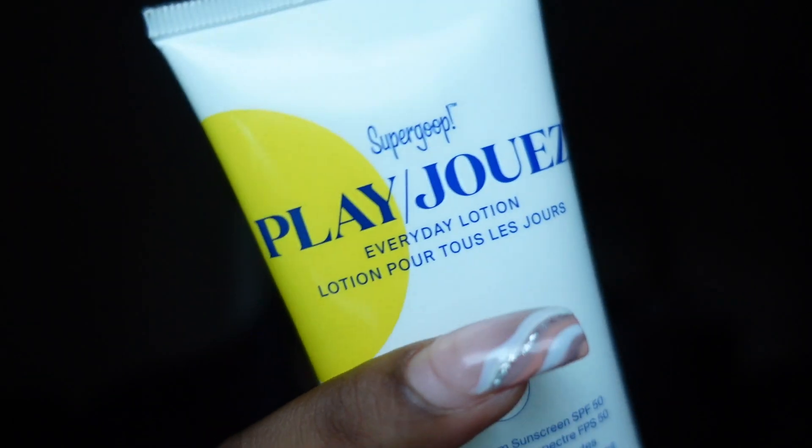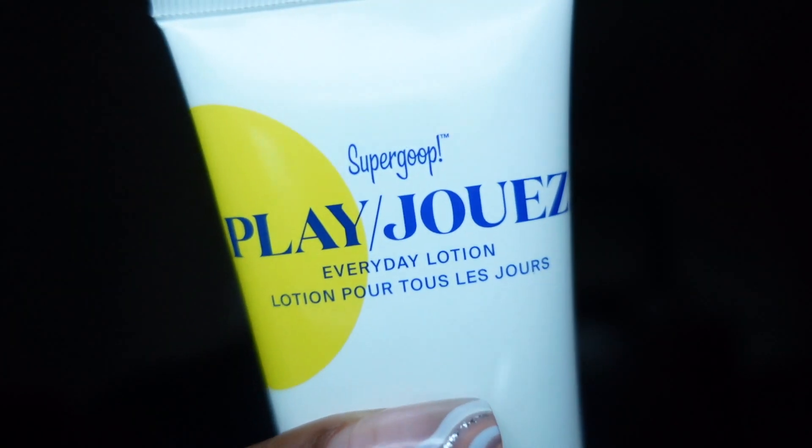The last skincare step is a sunscreen from Supergoop. It gives your skin a really nice glow, it's very hydrating, it doesn't leave my face feeling tight and sticky, and there's no ugly white cast.